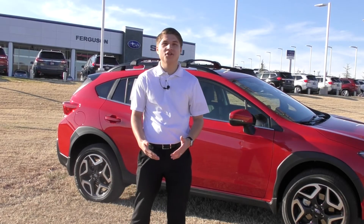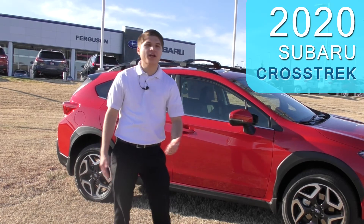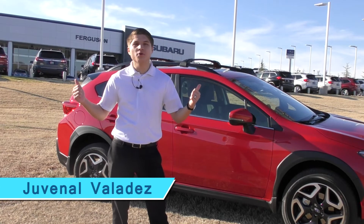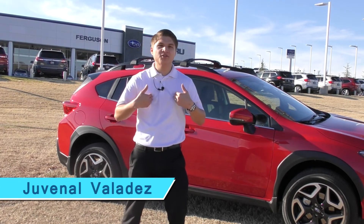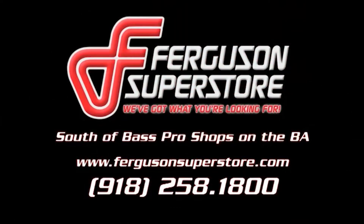Ready to take on any adventure you have going on — any trips, family trips, daily commutes. It's ready to take on whatever you throw at it. The Crosstrek, it is the way to go. Guys, thank you so much for watching. This is a brand new 2020 Crosstrek right behind me — come check it out. It's ready to take on any adventure. Come out to Ferguson Subaru, see what we're all about. Come see Juvie — I'll take great care of you. Ferguson Superstore.